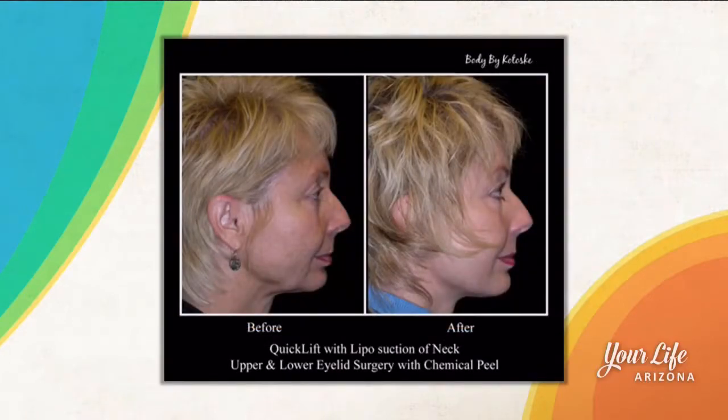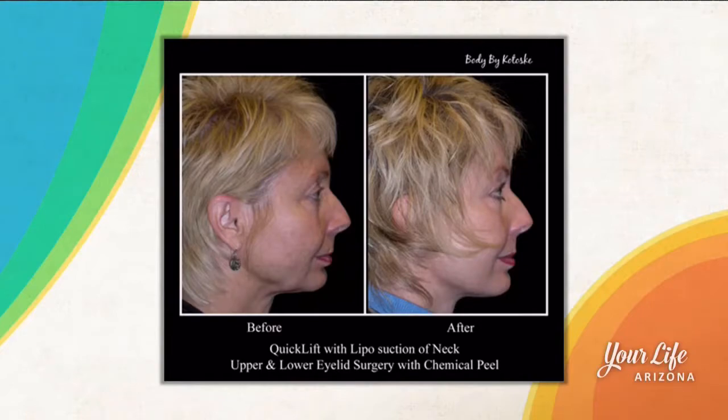Who's a good candidate for this procedure? We treat patients probably from their mid to late 40s all the way up into their 70s. We do a preoperative workup and perform these procedures under sedation with local anesthetic. If you're a good candidate and we can achieve your results with this procedure, we welcome patients to come in and learn about it.